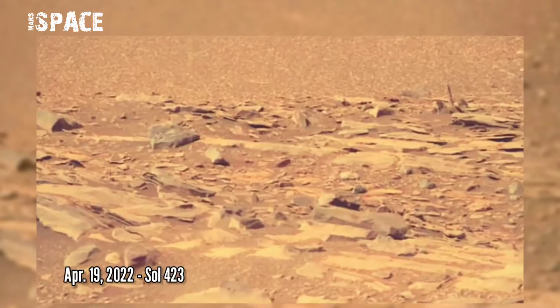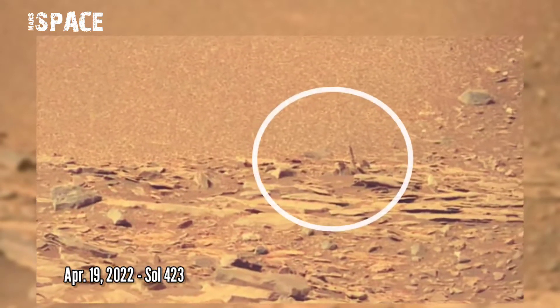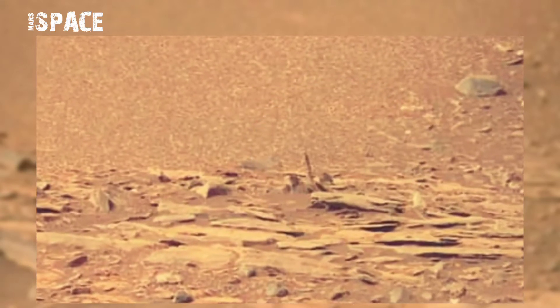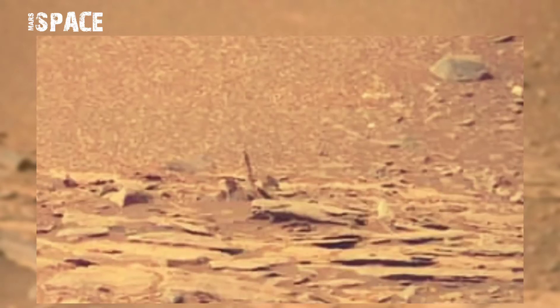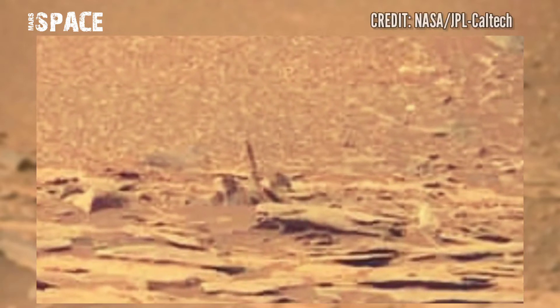And found this interesting object here. You can see a black stick-type structure — watch it closer. According to me, it could be a plant, because recently NASA's Mars Curiosity already found a rocky flower on the Martian surface.